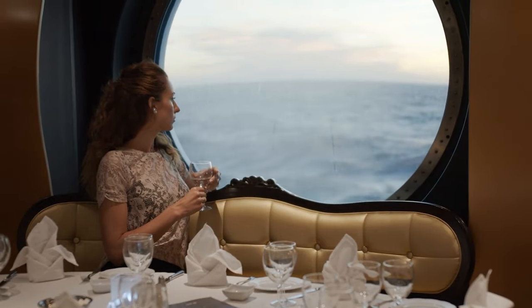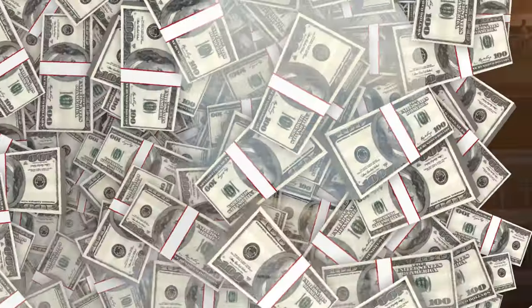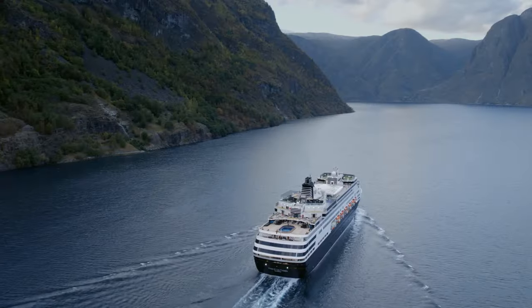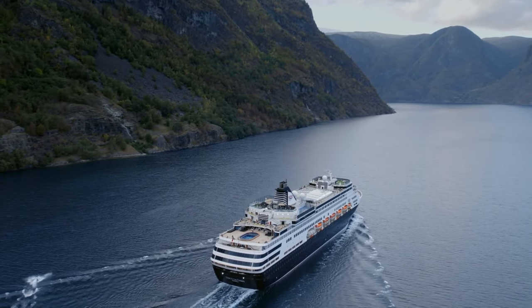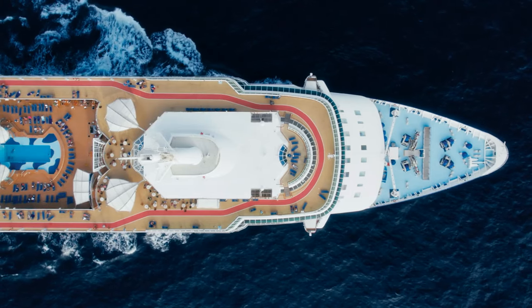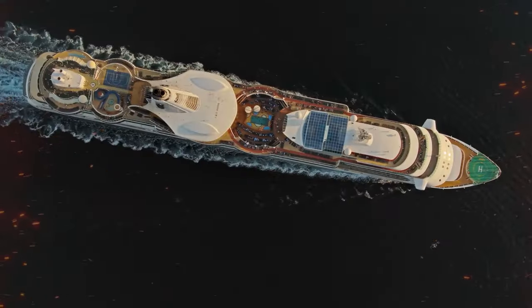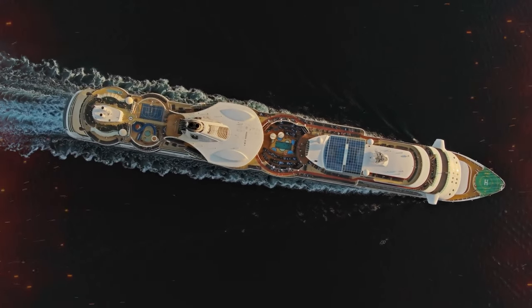Remember, people pay vast sums of money to be on board a luxury cruise for a comfortable voyage. This means the ACs have to work in full throttle. With an exterior painted bright white, the temperature of the interior of the ship is reduced thanks to a simple scientific phenomenon called thermal regulation — basically preventing the ship from becoming a giant oven in the middle of nowhere.